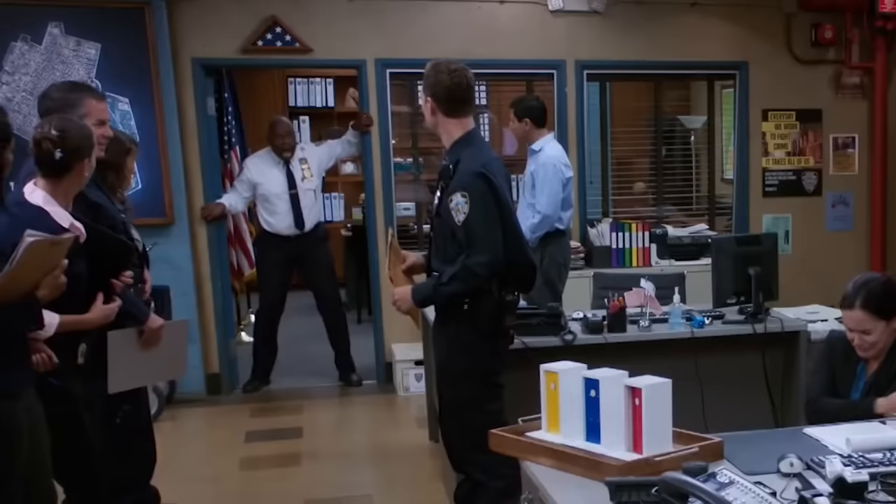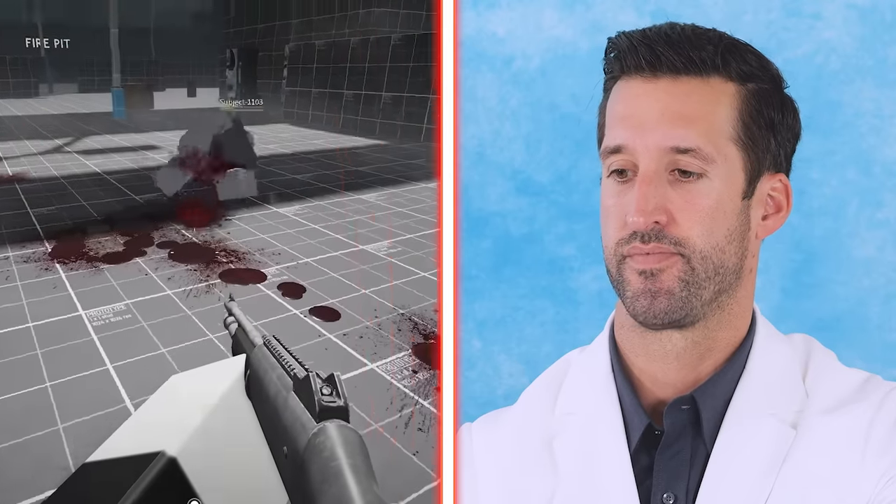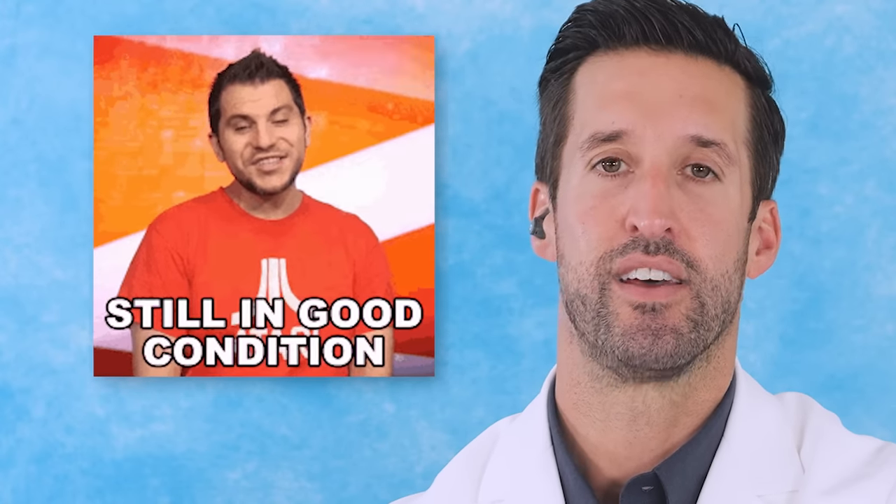A close-range rifle shot to the right lower extremity — you can have significant destruction of the bone, or it can miss and go straight through the tissue. I've seen somebody's leg almost torn right off. In that circumstance, if there's still a proximal limb left, tourniquet that and get the bleeding to stop.